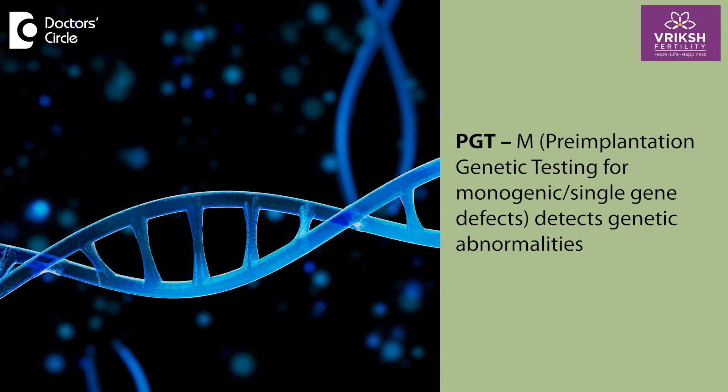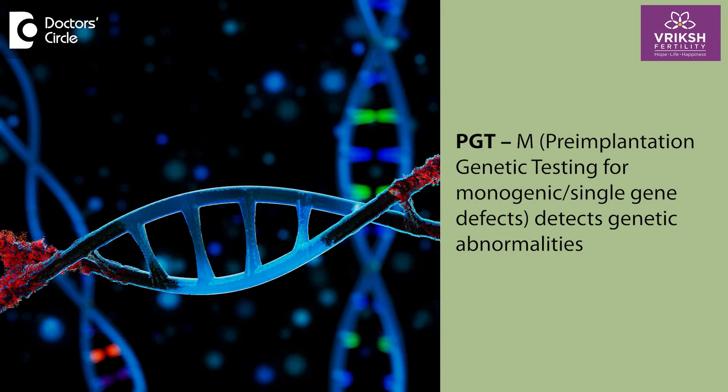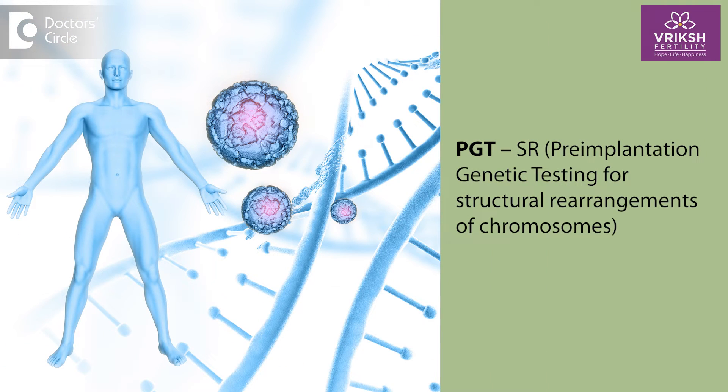The second type is PGTM, which is to detect any kind of genetic abnormalities which run in your family — conditions like thalassemia, sickle cell anemia, autosomal dominant diseases like PKD, etc. The third is PGTSR, wherein any structural relocations of the chromosomes can be identified.